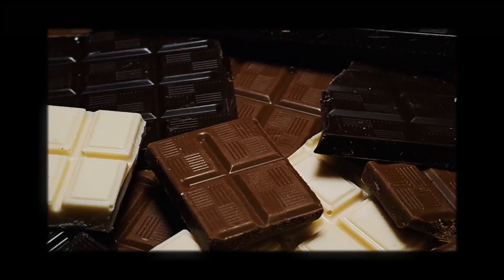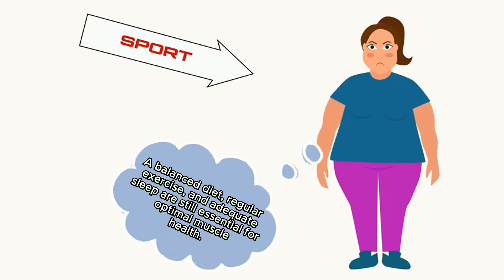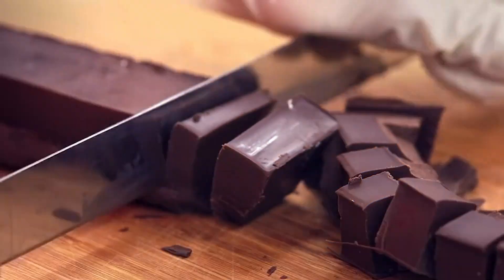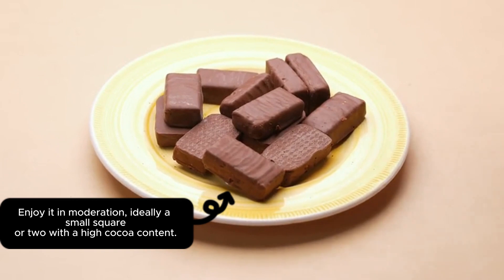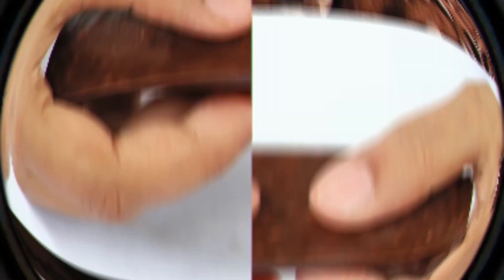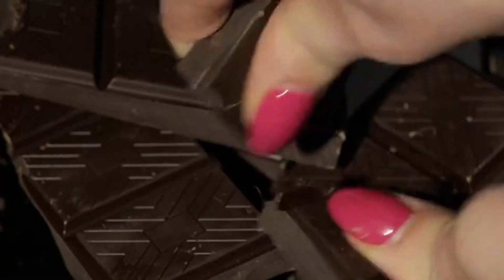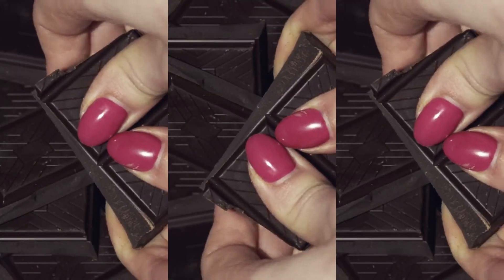While Dr. Lee's discovery is promising, keep in mind that dark chocolate is just one piece of the puzzle. A balanced diet, regular exercise, and adequate sleep are still essential for optimal muscle health. Moderation is key — dark chocolate, despite its benefits, still contains sugar and fat. Enjoy a small square or two with high cocoa content. Opt for varieties with at least 70% cocoa content and minimal added sugar or milk solids.